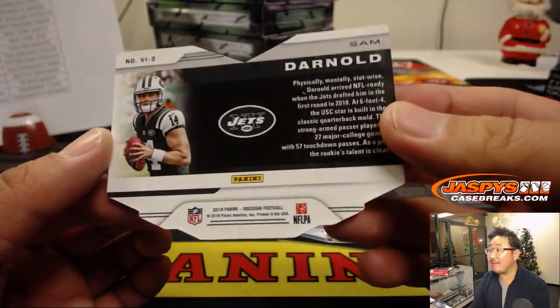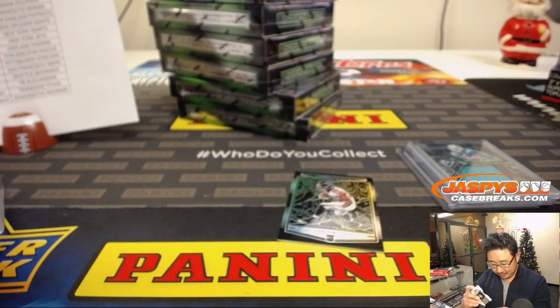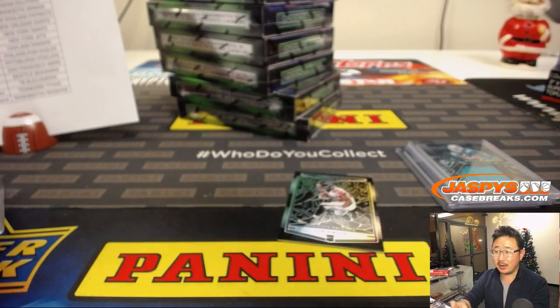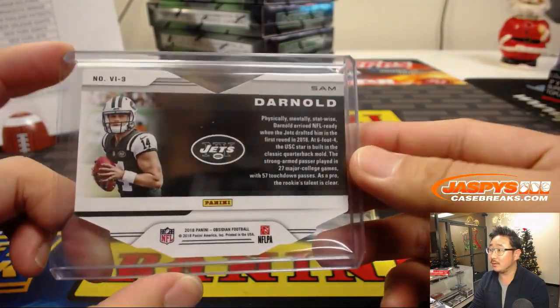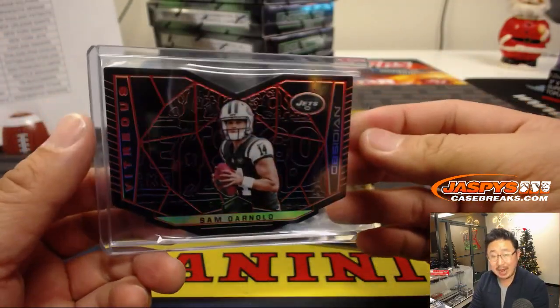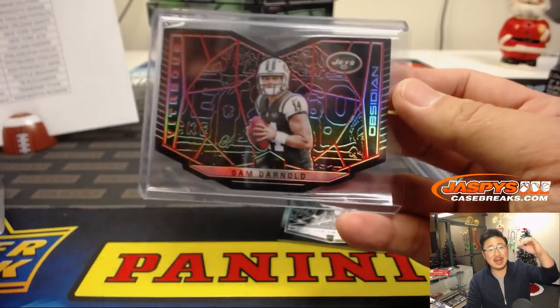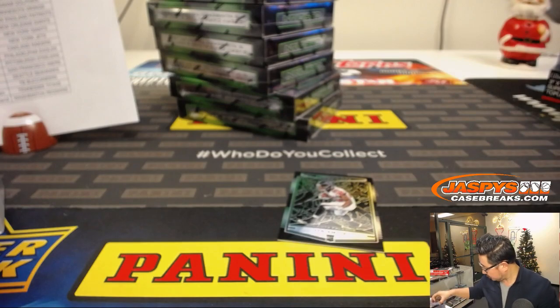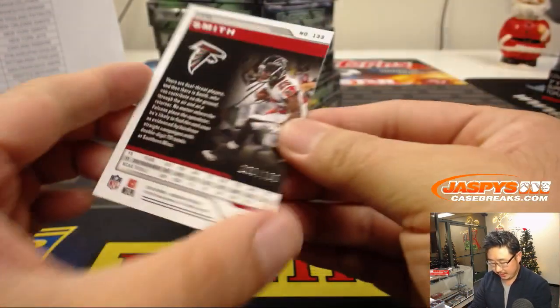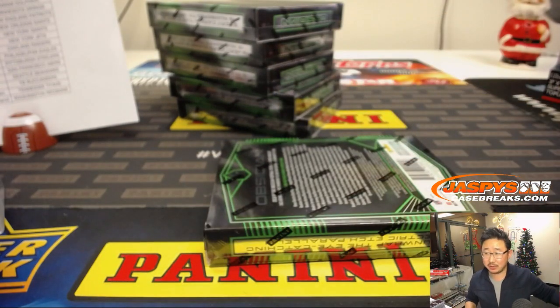These generally fall one per case but we've got an extra one here. Wow, so Jets Ryan — all aboard the Big Hit Express, whoop whoop! There's Ito Smith out of 100. Alright, we are halfway through this full case break.